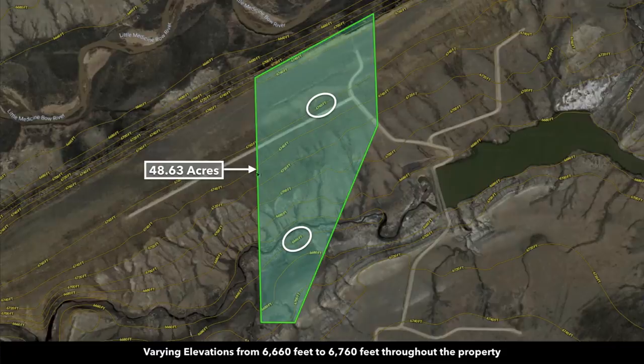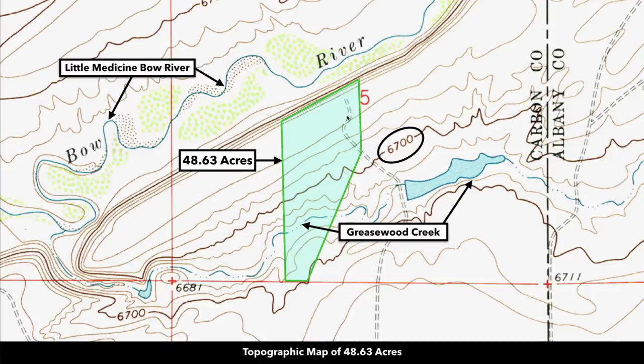This is a contour map with the parcel highlighted in green. You can see the peak elevations around 6,760 feet. There's a gentle slope to the south where you find Greasewood Creek, and a steeper slope to the north where it borders the 235-plus acres of riverfront commons and the Little Medicine Bow River. The topographic map is consistent with the contour map. There's a nice level building area with amazing views, and then the riverfront commons area with the Little Medicine Bow River.